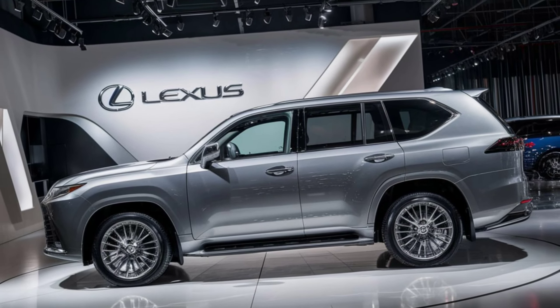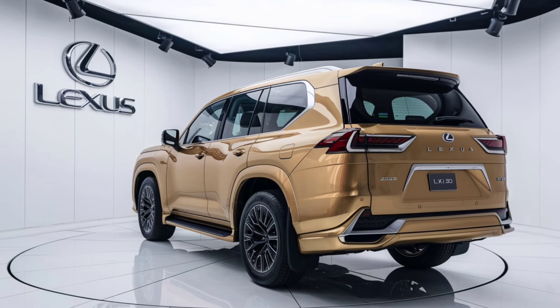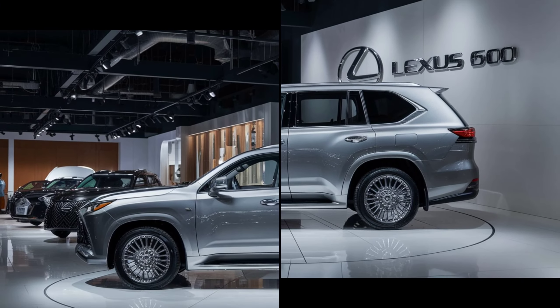Convenience is also key in the LX600. With a power tailgate, wireless charging, and multiple USB ports, staying connected and comfortable is easier than ever. The SUV also offers ample cargo space, perfect for family trips or weekend getaways.